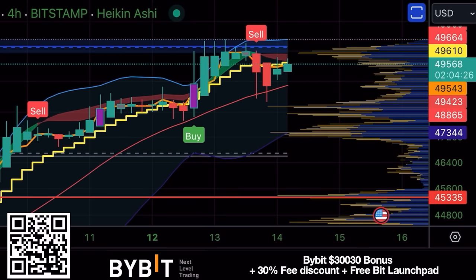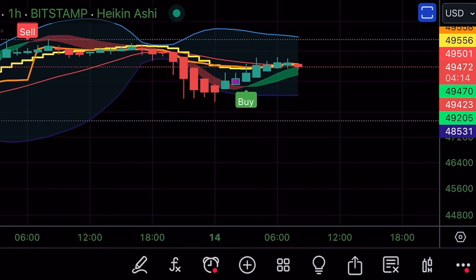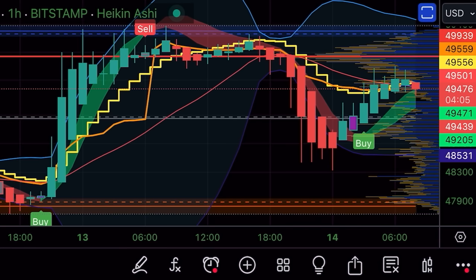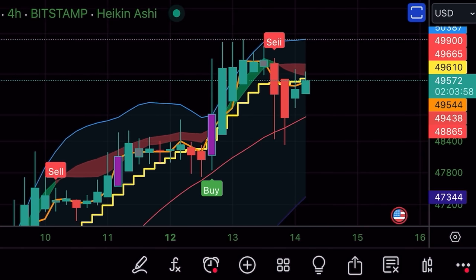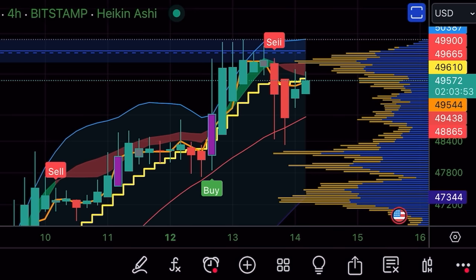The first chart for today is a four-hour chart. As you can see, there was a sell signal on the four-hour chart. Yesterday we talked about the one-hour chart — that one also told us there is a sell signal. We closed candles down below that yellow stepping line, so that could have been a beautiful moment to take your profits. But on the four-hour chart, Bitcoin was being dumped and some people are taking profit at the top.